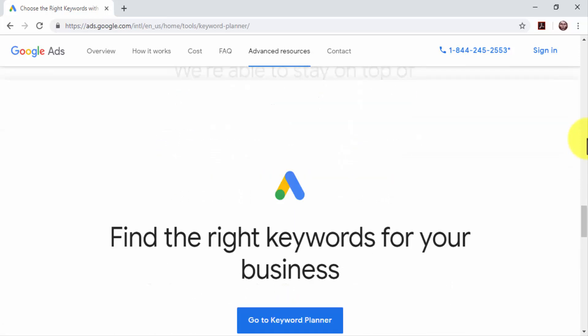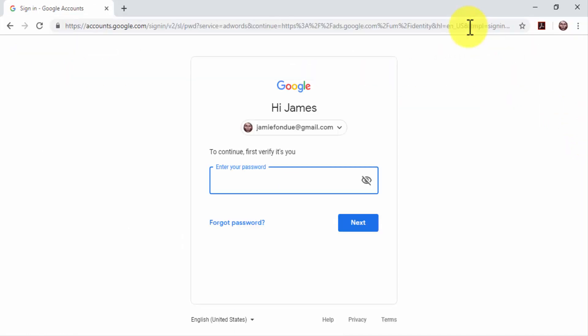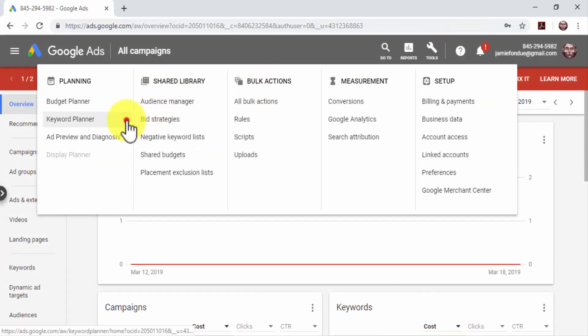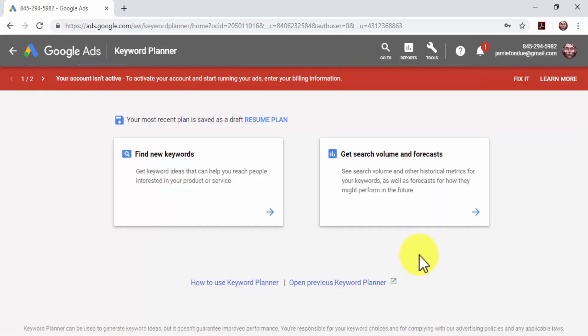It also shows you what other search terms your audience uses. To access the Google Keyword Planner, go to ads.google.com while logged into your Google account, and click on the Tools tab. Now click on the Keyword Planner option under the Planning menu. The Keyword Planner offers two keyword research methods: using a keyword to get search volume data, and using a keyword to get new keyword ideas.